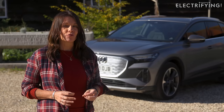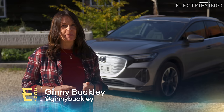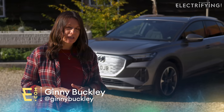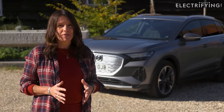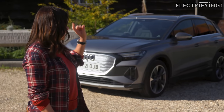All of us here at electrifying.com drive electric cars personally and professionally pretty much all the time, but we usually only get a few days with a new car. Whilst we cram a lot into testing and filming in that time, there's nothing like spending a bit longer living with something. And for the last few months, I've been getting up close and personal with this.